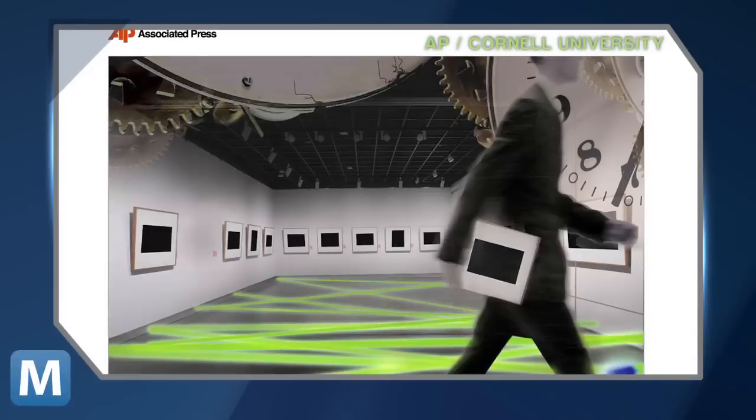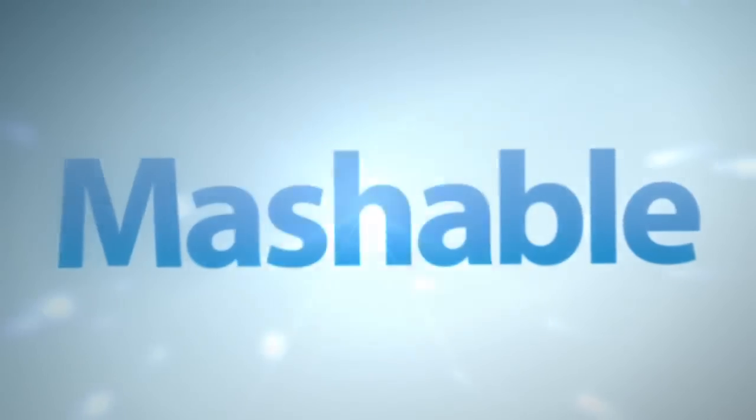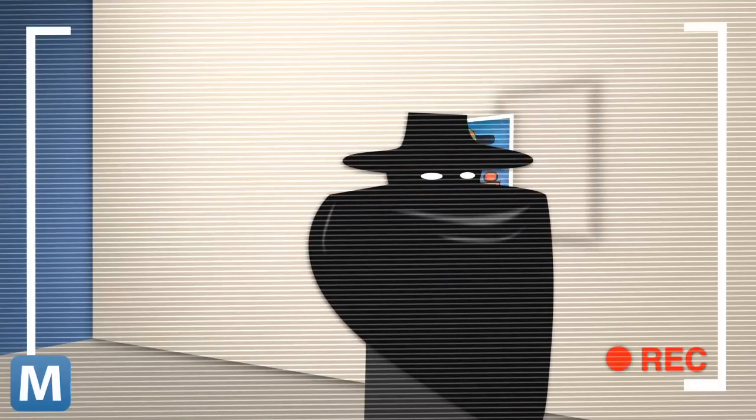Okay, maybe not exactly like that. It's more like this. This one's a bit confusing too. Let's break it down. Say you're looking into a surveillance camera, which is about to film someone stealing a painting, like this.